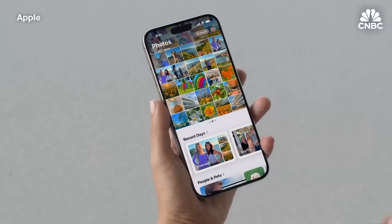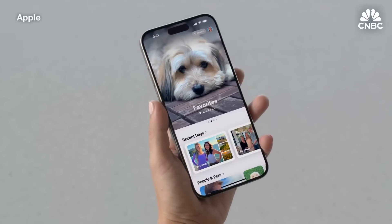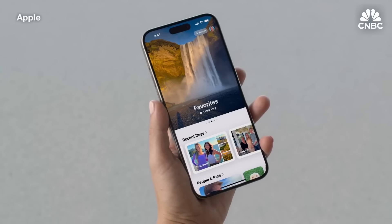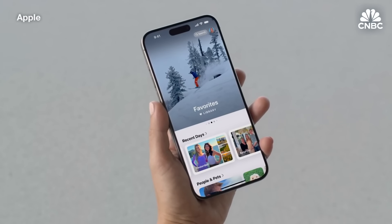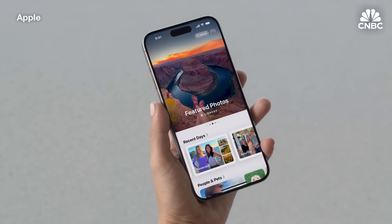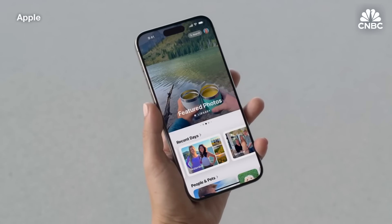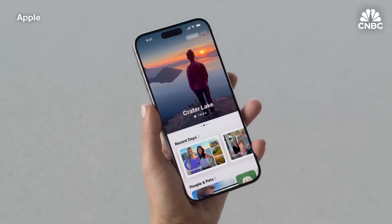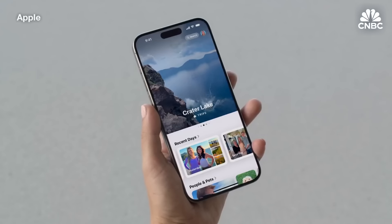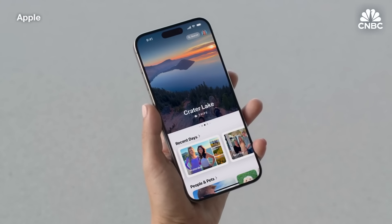We have one more new space to make the Photos app your very own and enjoy your best moments. If you swipe right from the grid, you'll find the new carousel, which highlights your best content in a beautiful poster-like view. Photos you've marked as favorites are here, and so are featured photos surfaced by the app. You can customize this too — I've added a favorite trip to Crater Lake. Each day, the carousel surprises you with a new set of photos to enjoy. And that's a quick peek at the new Photos app.